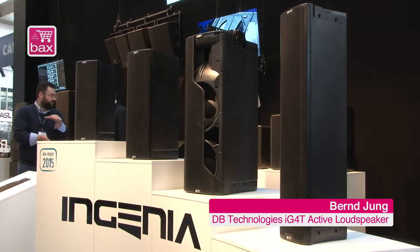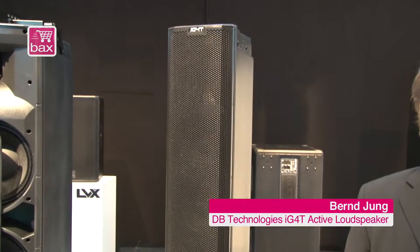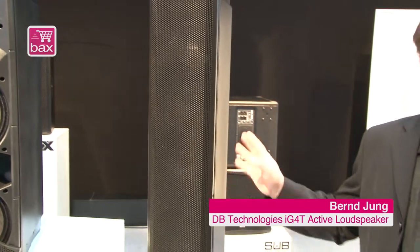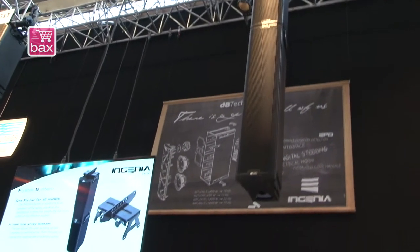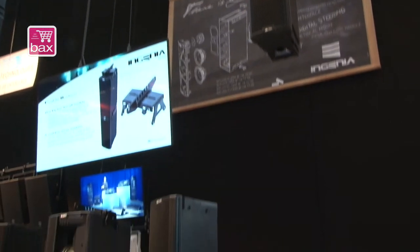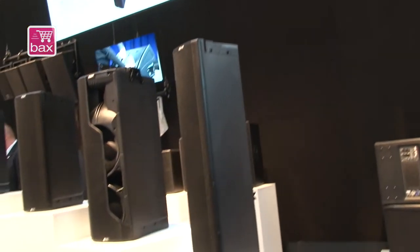The Ingenia series is quite new — 2015. What we see here is the Ingenia IJT4. It's the most powerful line source cabinet in that series. It's equipped with a 1000 watt digital amplifier, four times six inch woofer, and a powerful two inch compression driver.